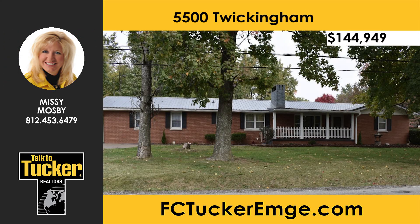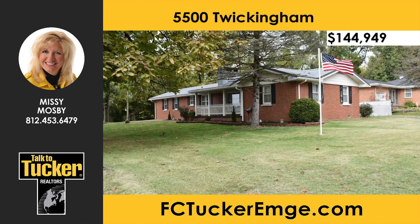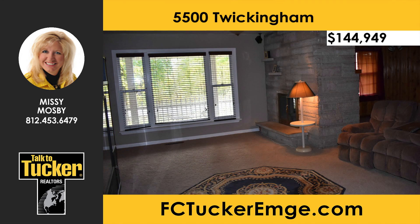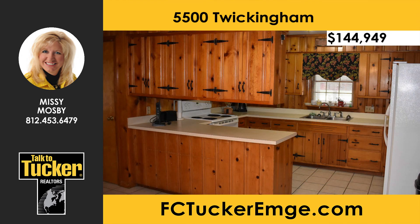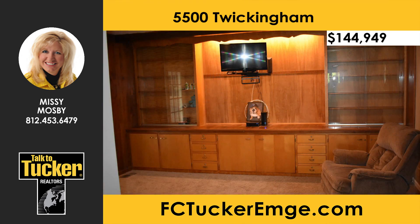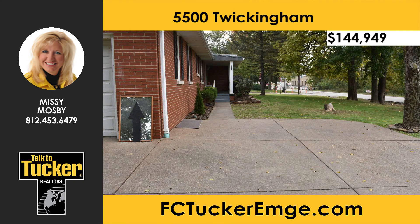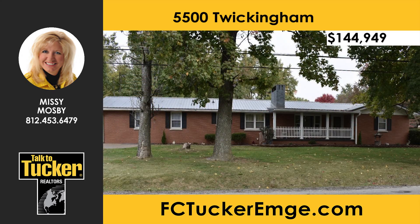Don't miss your opportunity to purchase this wonderful three-bedroom, three-full-bath brick ranch-style home in Evansville. This home includes neutral paint and new carpet, a partial unfinished basement with laundry room, and is move-in ready. It features a stone, double-sided wood-burning fireplace visible from both the living room and dining room. The master bedroom features built-in cabinets and a master bath. Relax on the front porch or entertain in the screened-in sunroom. The backyard is fenced with an attached two-and-a-half-car garage. Talk to Missy Mosby at 812-453-6479.